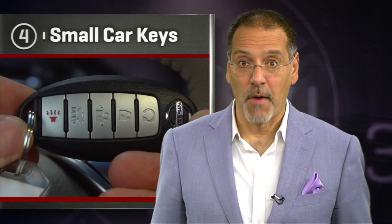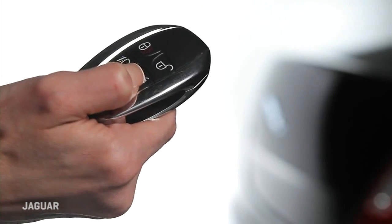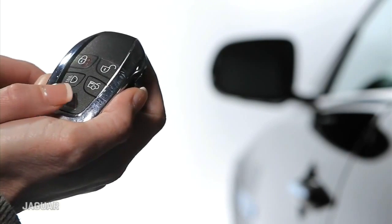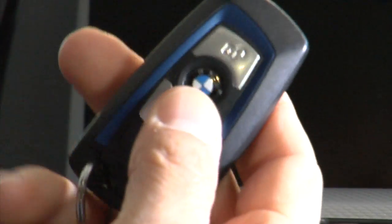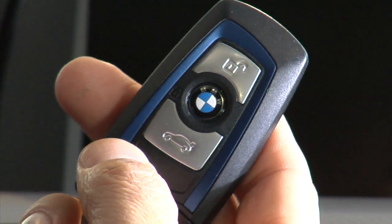Number four: small car keys. Drive a Jaguar lately? You better wear strong pants. The key is the size of a small ham and slightly more dense. And they're just the poster child for an entire industry trend toward these huge, heavy transponder key fobs. Any tech that makes you miss the way they did it back in the 60s is tech that's gone wrong.